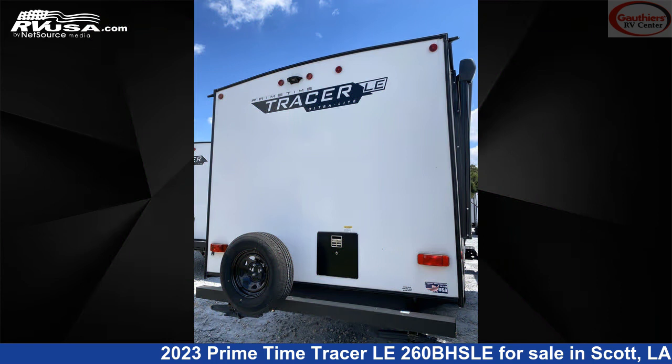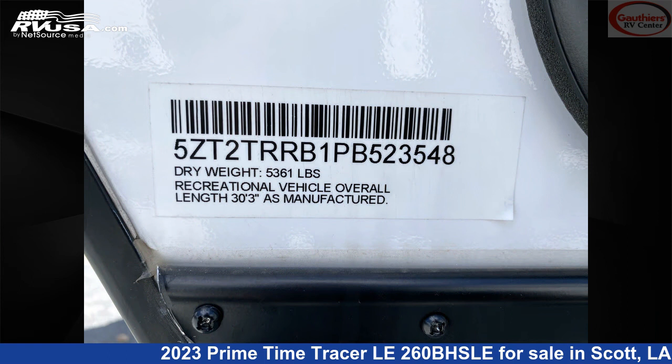Additional features include a stove top burner, slide-out, refrigerator, water heater, and 42 gallons fresh water capacity.